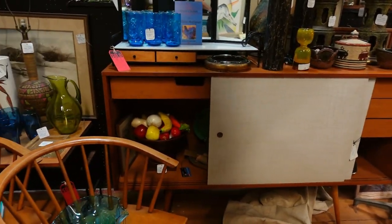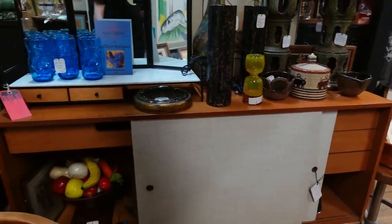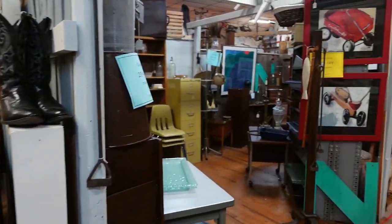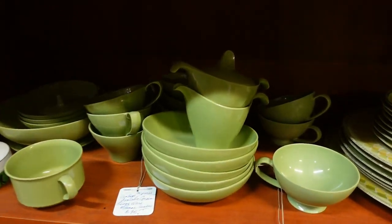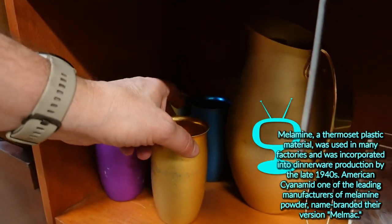I almost walked out of this booth until I saw this sideboard hiding with everything on it - that is crazy. That's a great sideboard - look at that, it's in great shape. Well, they know what they've got, let's say that. That is a great sideboard. Sometimes you miss those things because they're hidden with so much other stuff. I like this kind of dish set - always love a good dish set. The melamine or anodized aluminum ones.